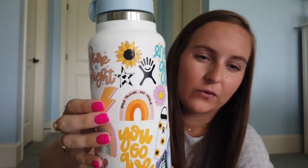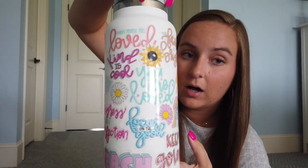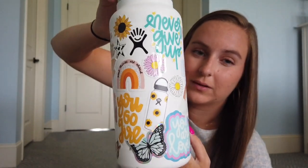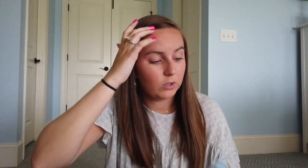I actually got a Hydro Flask just for all my sticker designs. If you follow me on my design Instagram or my Etsy Instagram, you've seen this, but I just covered it in all of my stickers and it's super cute. I love taking this around and people hear about my stickers and want to see them, and they can just look at this water bottle.